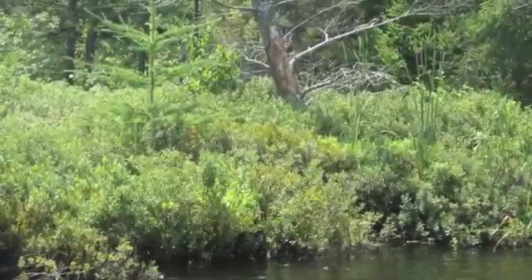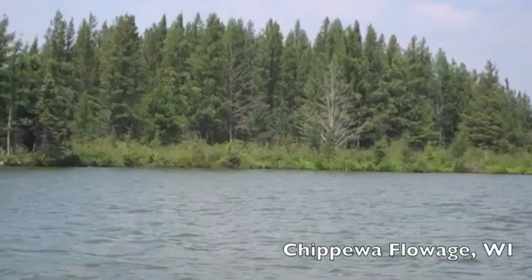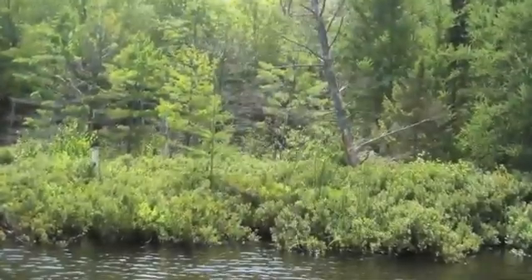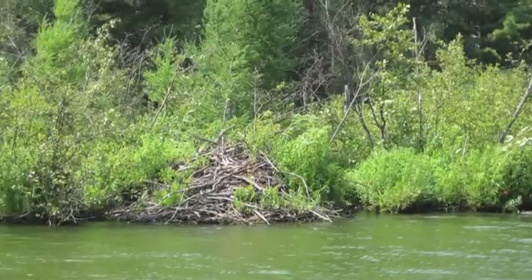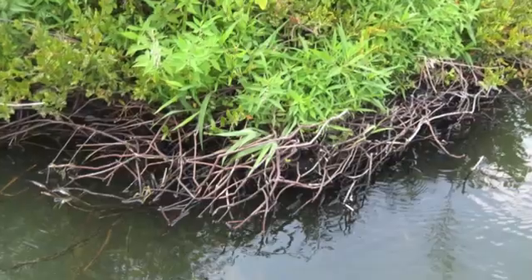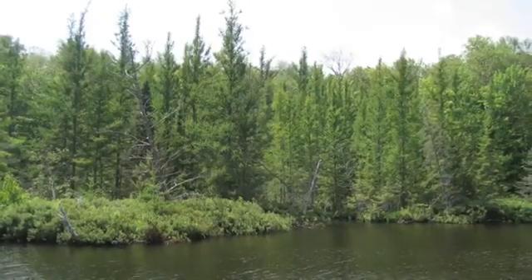Biohaven floating islands are based on natural floating islands, such as this beautiful example taken from Chippewa Flowage in northern Wisconsin. This island is 30 acres in size and supports trees 50 feet high. Its dense riparian edge is a profusion of woody perennials.